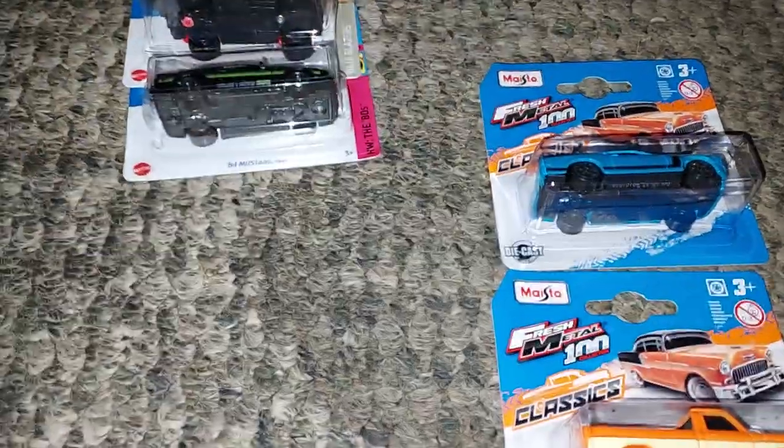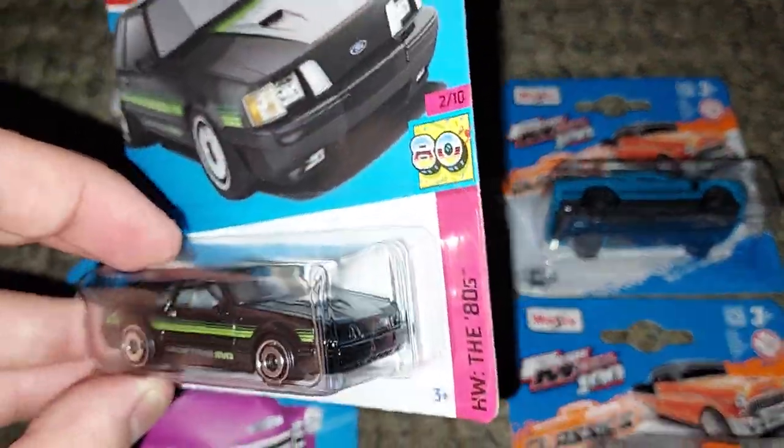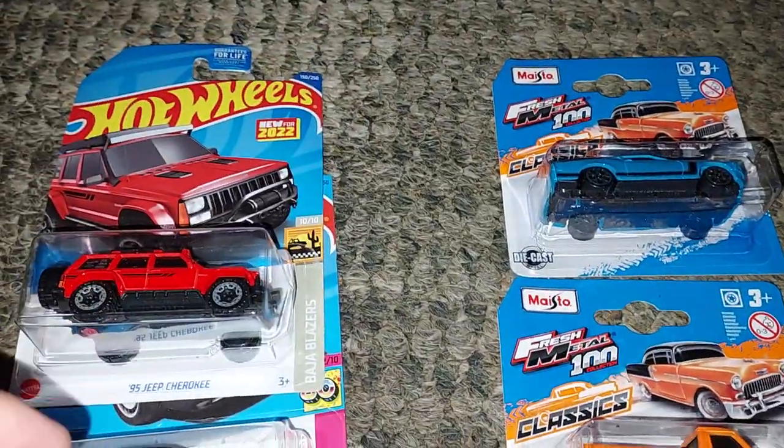No supers though. Almost came close to a super but no supers unfortunately. Anyway, cool pickups today — peace.